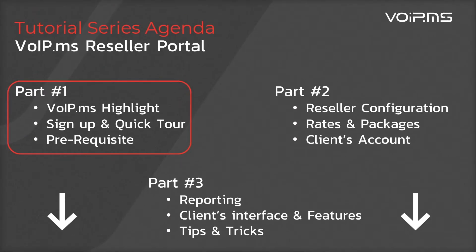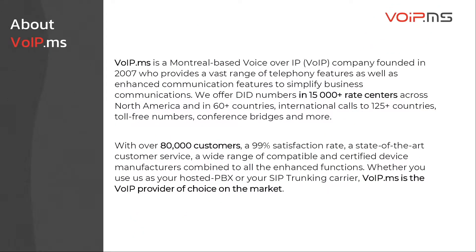If you're looking for a specific subject, we've added timestamps in the description of the video. Before getting into it, here's a brief presentation of VoIP.ms.